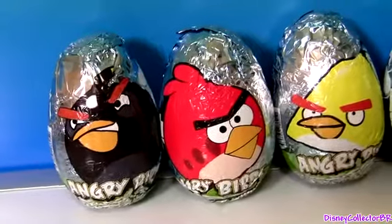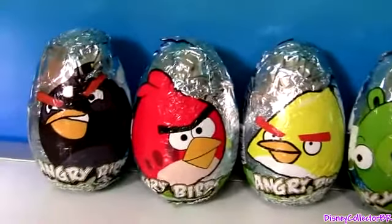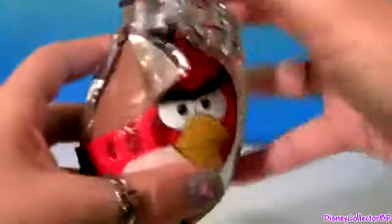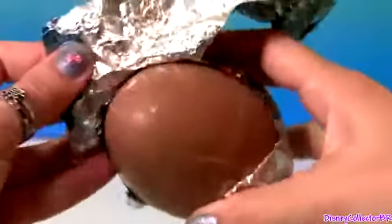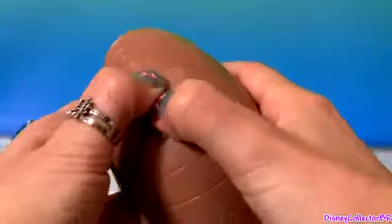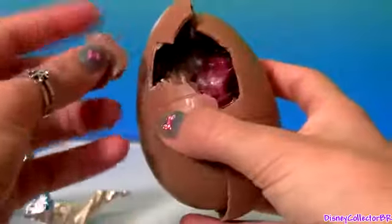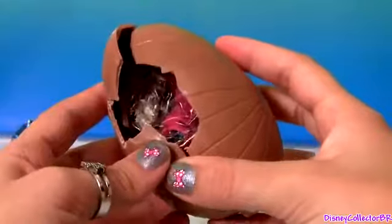So let's open these chocolate egg surprises and see what we have inside. Milk chocolate. This is a big egg surprise. Let's see if the chocolate's any good. Wow, really good.